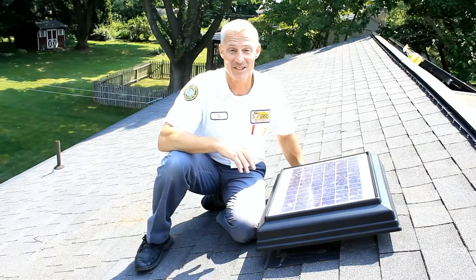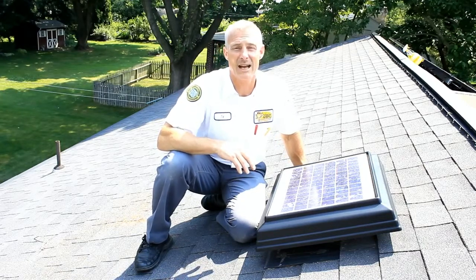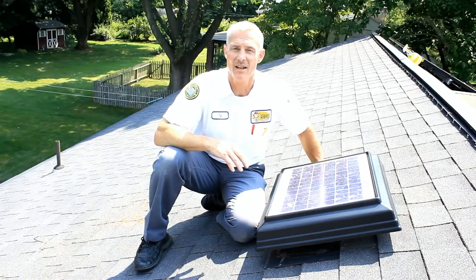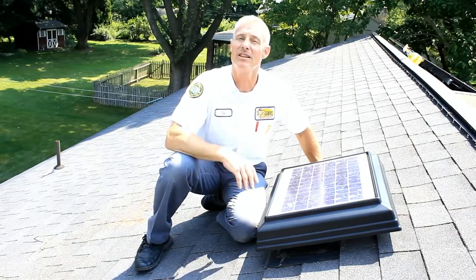There's a heavy gauge stainless steel screen underneath that prevents any unwelcome guests from entering your attic space. Today it's nice and sunny, and that's great, but the solar fan will actually capture sunlight even when it's cloudy. This ensures operation whenever you need it. So now that we've seen the outside of the fan, let's take a look at the inside.